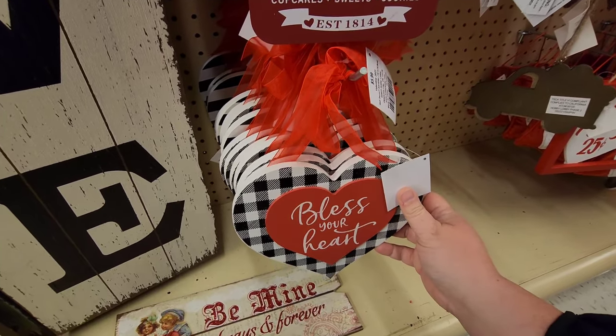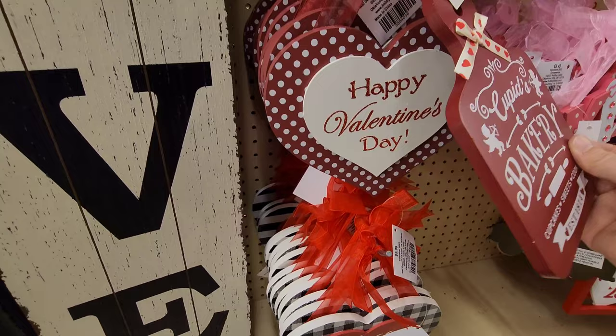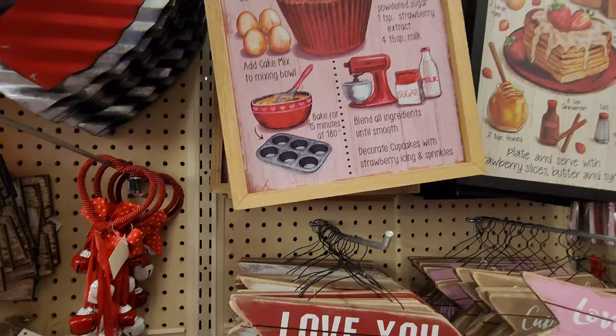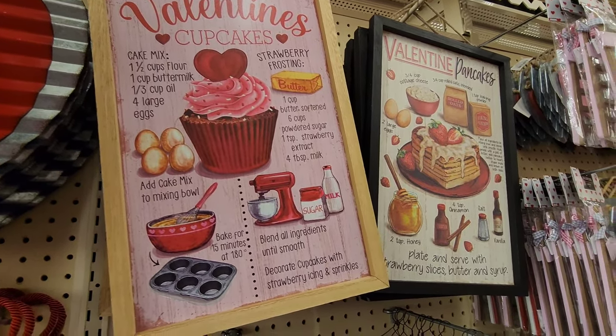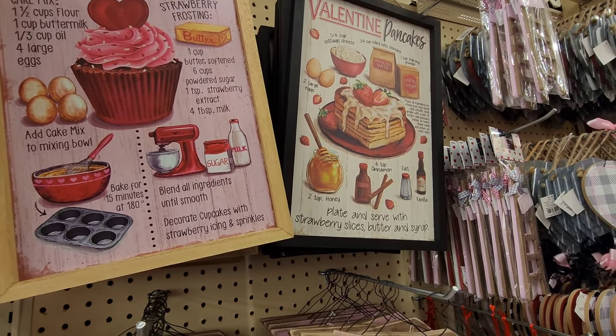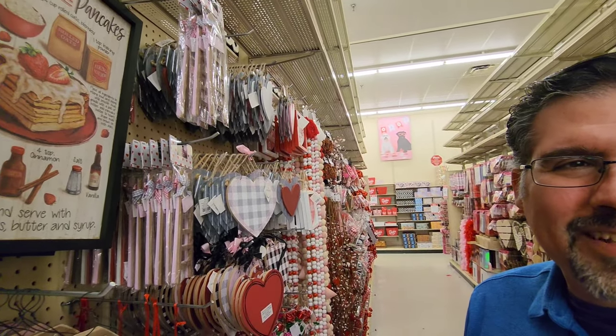I say 'bless your heart' a lot - you tend to do that when you're from Texas! Look at the little recipes - cupcakes and Valentine's pancakes. I want some Valentine's pancakes! I'll make you some.